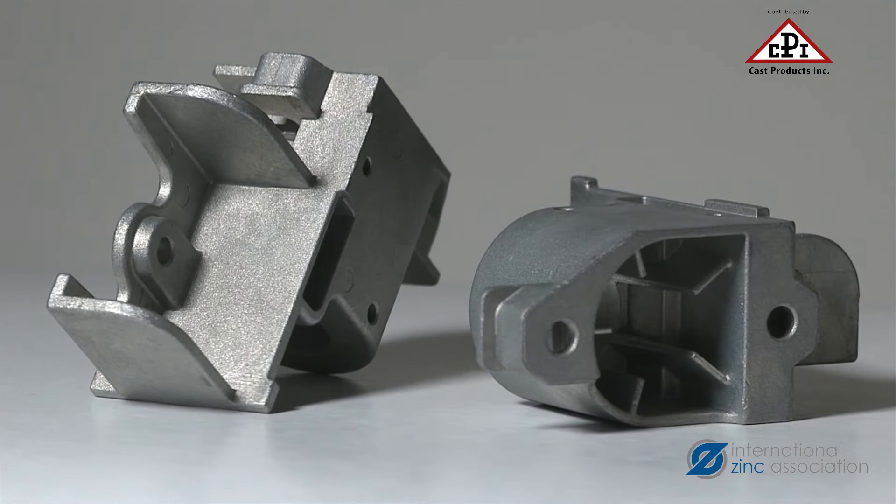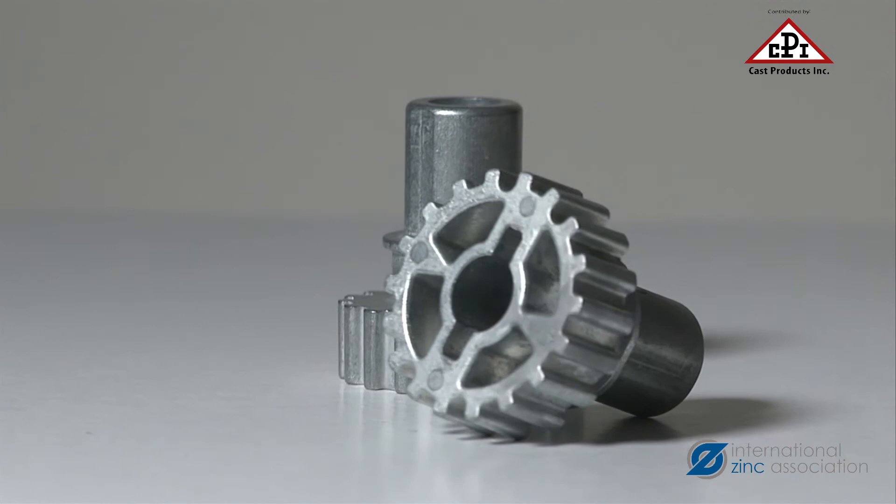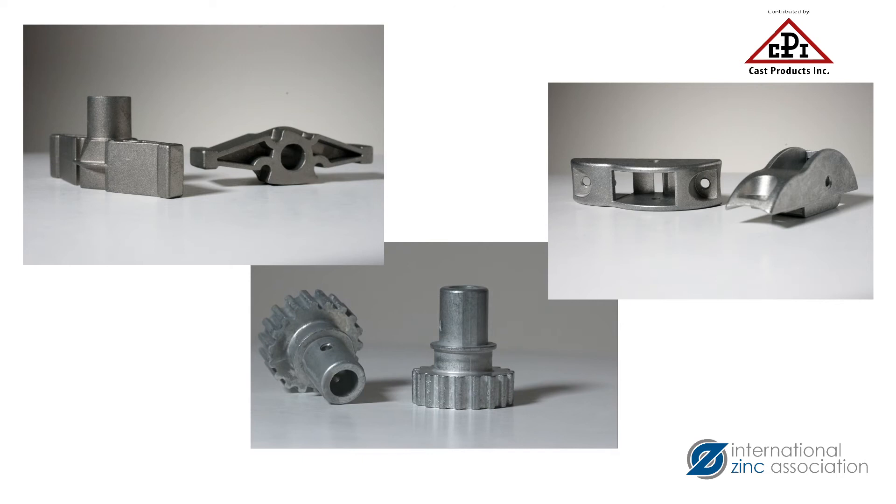This gear housing was a multi-piece steel weldment that was also converted to a net-shaped die casting. And this lock disc and sleeve gear replaced a four-piece assembly consisting of two plastic parts and two aluminum extrusions. Many more RV components have been converted to zinc for the benefits of precision, performance, and price that zinc die casting offers.